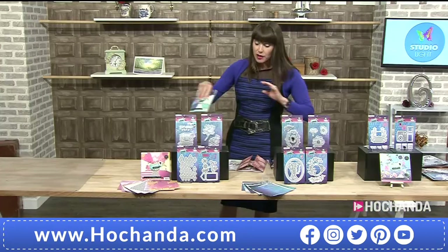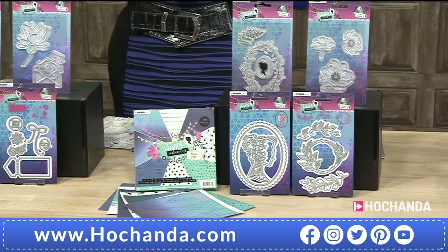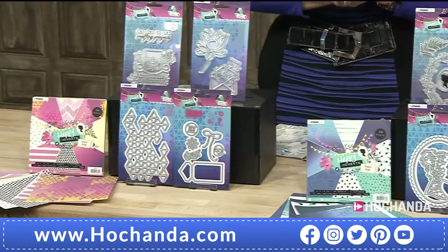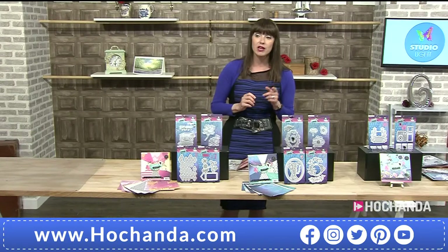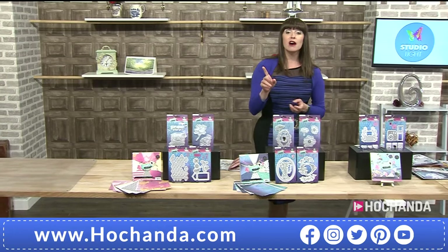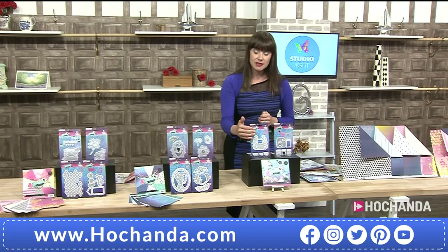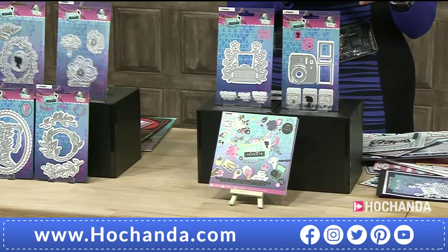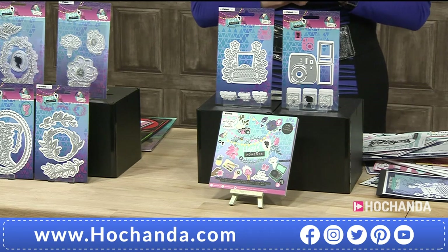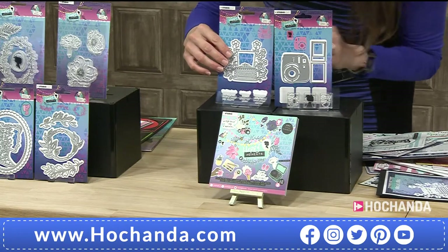Those are your two options of the one day special at 27 pounds 89 pence — item number 184973. Don't forget the 10 pound saving from each, carrying over to the complete collection. The extra bundle — Happy Moments — this is where you've got the camera, and the typewriter this time in die form. Plus little stamps at the bottom.